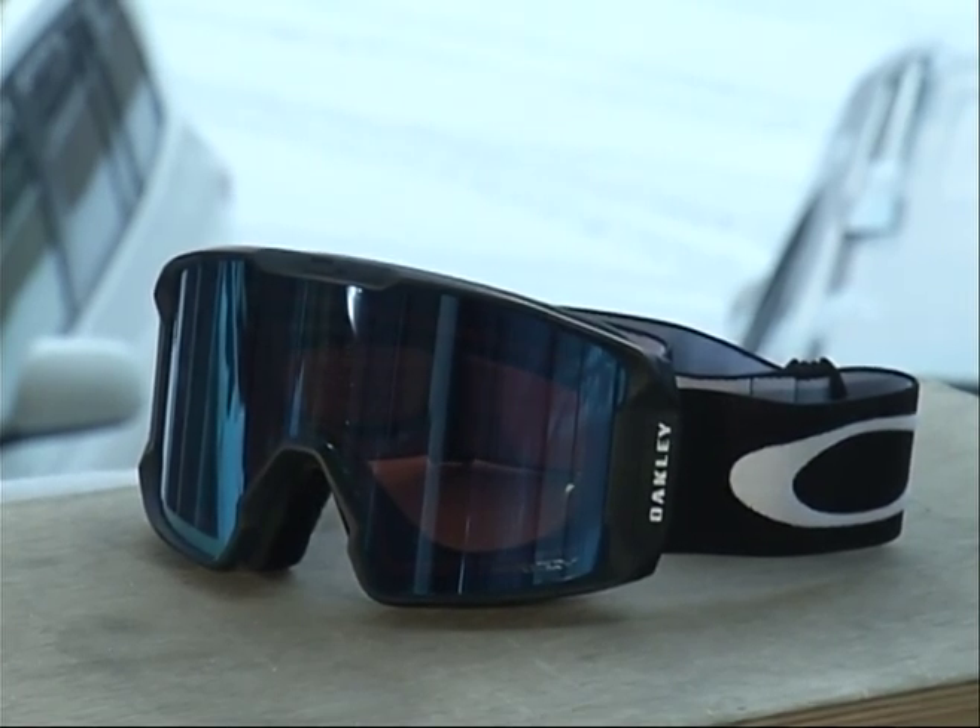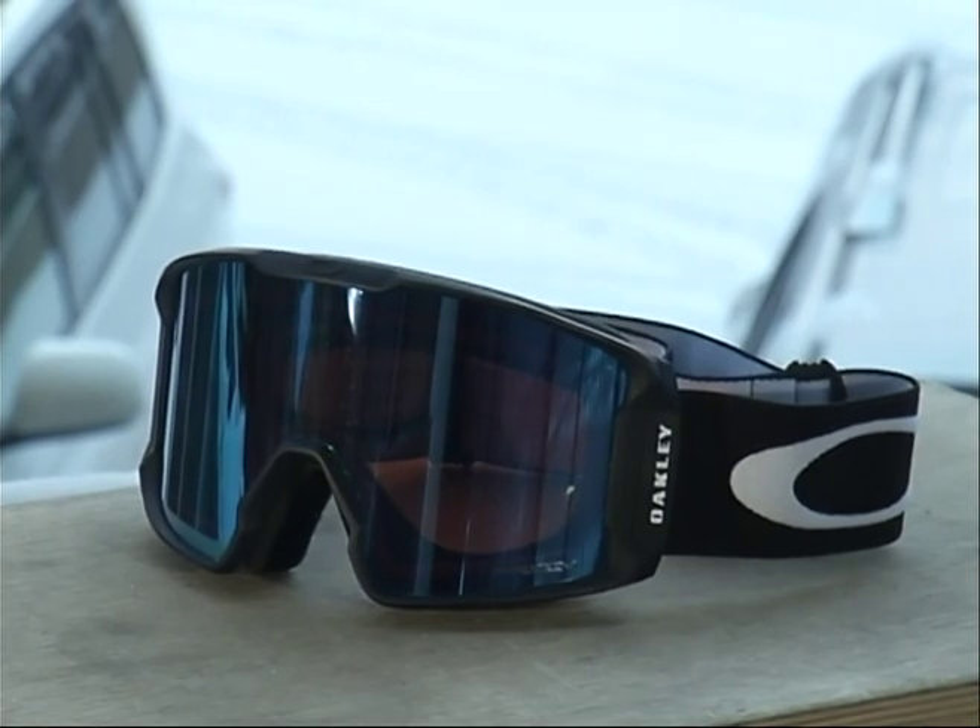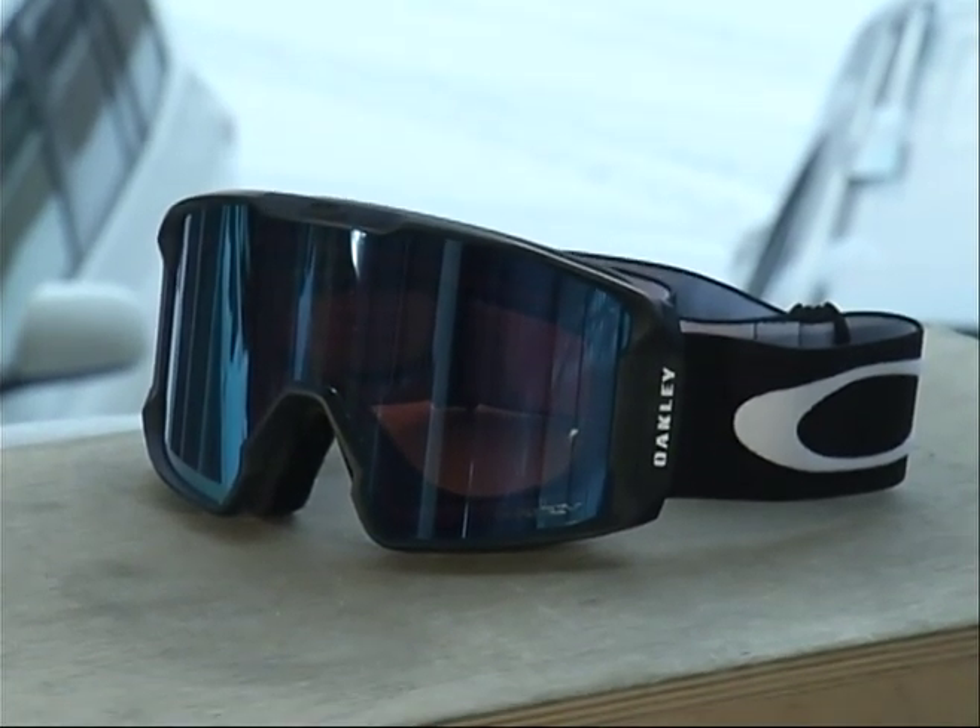This is the Oakley Line Miner — fully helmet compatible and features discreet frame notches at the temples for compatibility with most prescription eyewear. Now the main piece about this goggle is the Prism Snow Lens, specifically the Prism Sapphire Iridium.